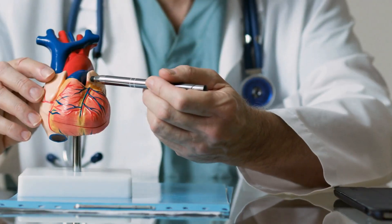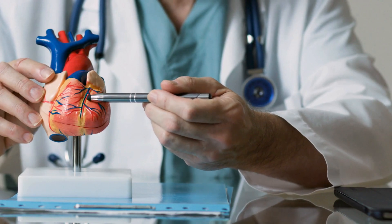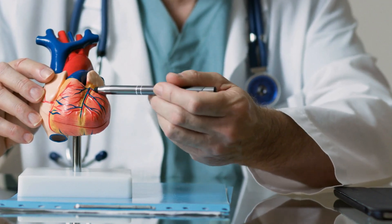The number two benefit is heart health. Lycopene has been shown to improve heart health because its antioxidant properties help protect the body against oxidative stress, which can damage cholesterol and lead to heart disease. Additionally, lycopene has been shown to lower blood pressure and improve blood vessel function.